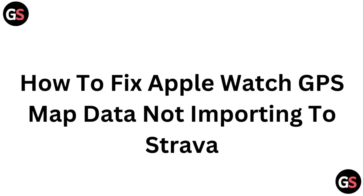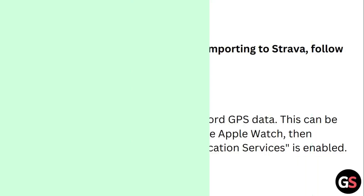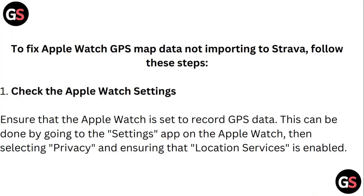Hello guys, welcome to another video in which we would be discussing how to fix Apple Watch GPS map data not importing to Strava. Are you having trouble with your Apple Watch GPS map data not getting imported to Strava, or having trouble exporting it? Don't worry — in this video we'll help you find a solution. Just follow these easy steps.